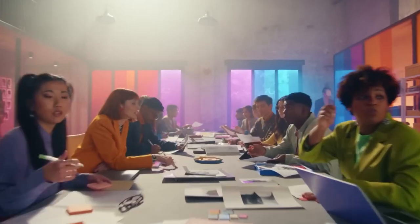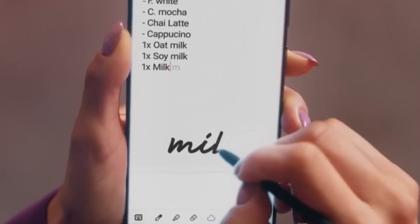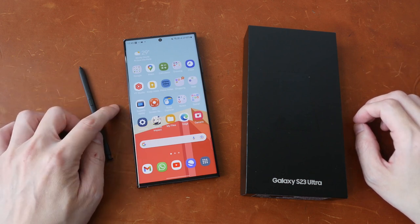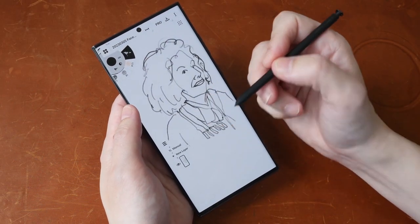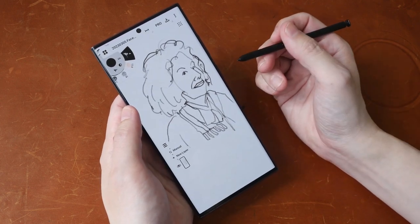The Galaxy S23 Ultra has one card up its sleeve that the rest of the competition simply doesn't: the S Pen. The S Pen is a stylus housed within the body of the S23 Ultra, tracing its roots back to the legendary Galaxy Note series. With the S Pen, you unlock a whole host of precise scribbling and drawing functionality, and it can also be used for system navigation and control.